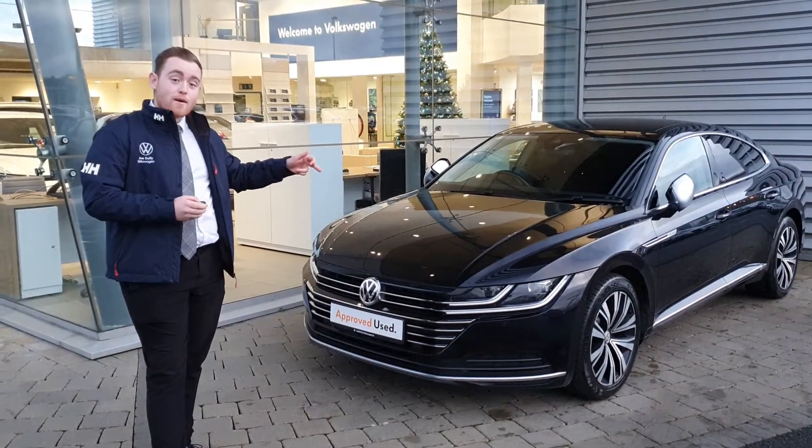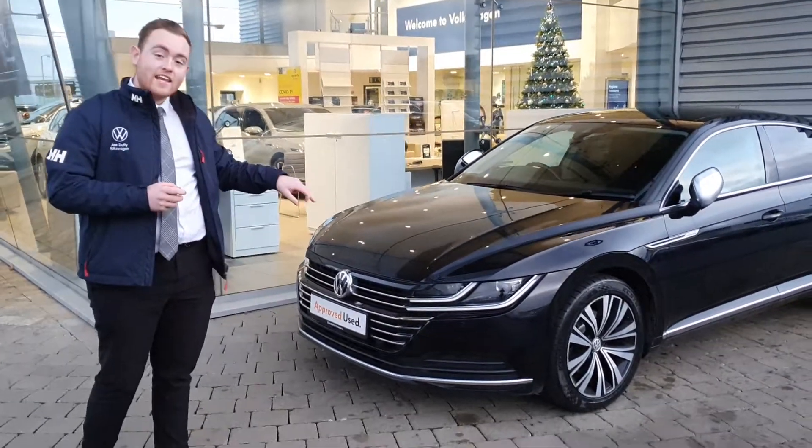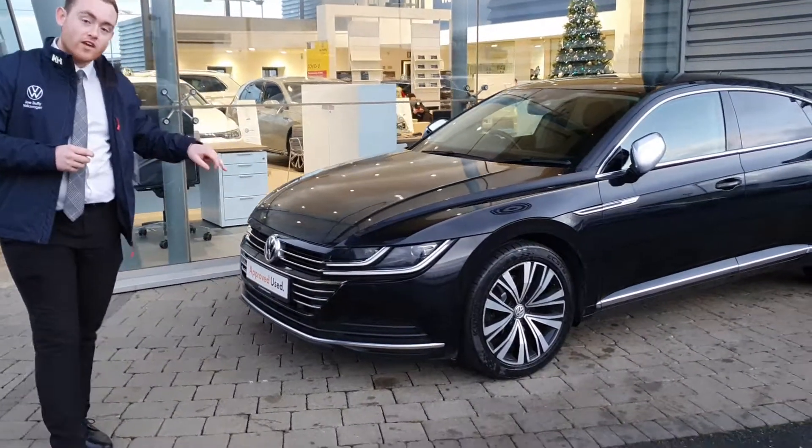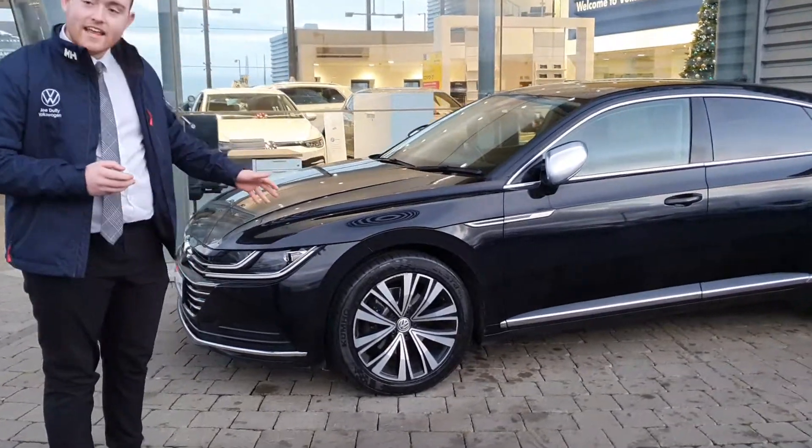You have front and rear parking sensors along with a reverse camera. Also you have LED headlights with separate daytime running lights as well. If you follow me around you can see you have the lovely upgraded 18 inch alloy wheels.